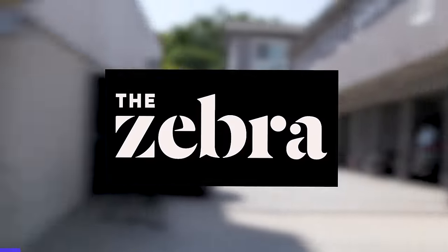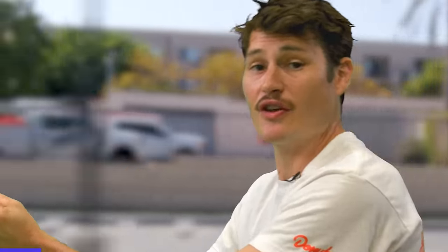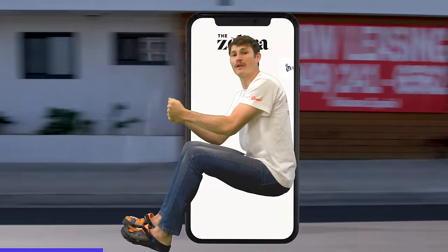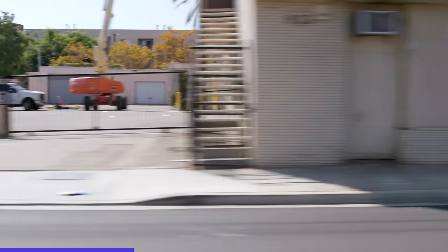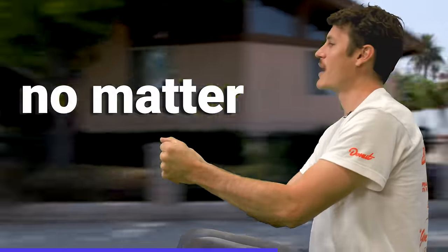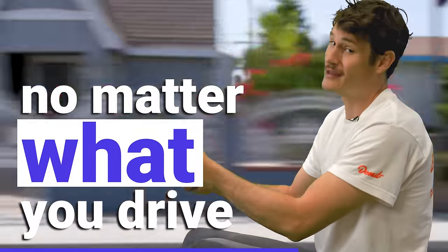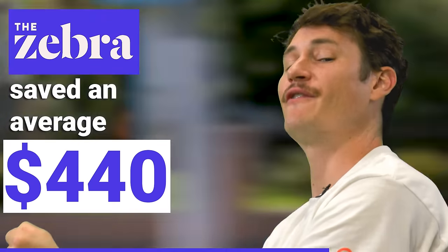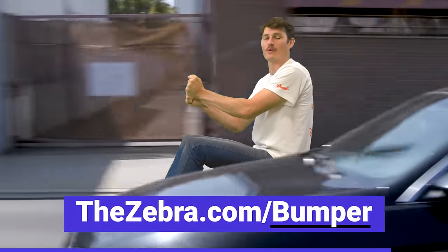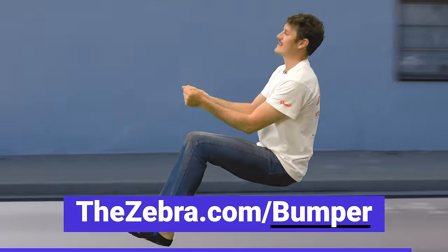Thank you to The Zebra for sponsoring today's video. The Zebra is the nation's leading car insurance comparison site — they make it possible to compare quotes from over 100 plus insurance companies in under five minutes. The Zebra is about convenience, expertise, savings, and of course transparency. Unlike other car insurance sites, The Zebra doesn't need your phone number and they're not interested in selling your data. They just want to help you save money and find your perfect policy no matter who you are or what you drive. Drivers who use The Zebra have saved an average of $440 a year on their car insurance. Head on over to TheZebra.com/bumper to compare quotes for free today.